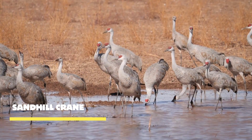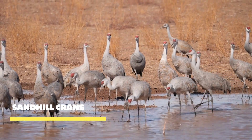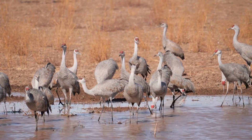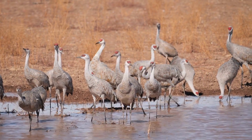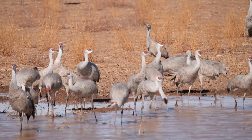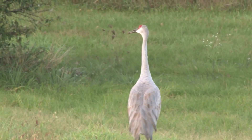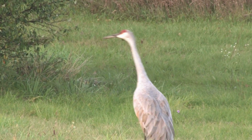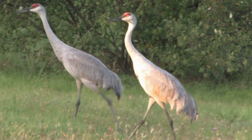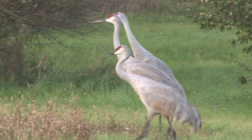Meet the Sandhill Crane, a symbol of grace and resilience. Sandhill Cranes are known for their elaborate courtship rituals. With their long necks extended, they engage in a captivating dance, leaping and bowing, their calls resonating through the grasslands as they strengthen their pair bonds. In addition to their mesmerizing courtship displays, Sandhill Cranes are skilled flyers, soaring through the sky with elegance and covering vast distances during their annual migrations.